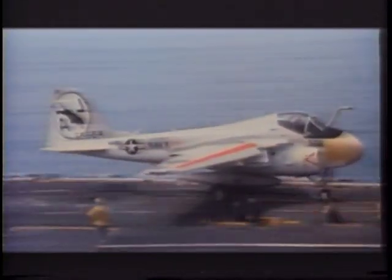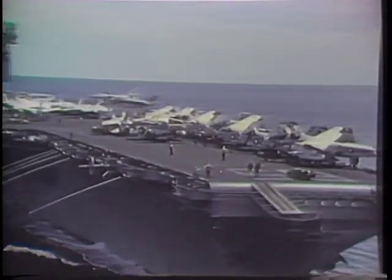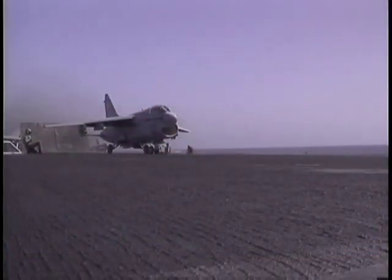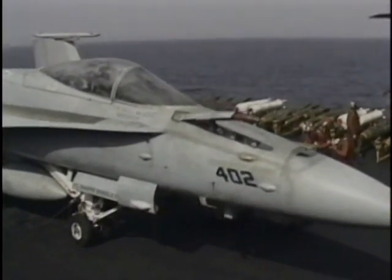E-2 Hawkeyes provided airborne early warning. The supercarriers were configured for all-out nuclear war, but their ability to project American power at short notice saw them deployed for the more limited duties of peacekeeping, intervention, crisis management, and deterrence throughout the 1980s. Carrier battle groups were sent wherever American interests were threatened, from Nicaragua through Grenada in the Americas to the Mediterranean, the Middle East, and Korea. The attacks on Libya in 1986 saw the first combat use of the multirole F-18 Hornet.